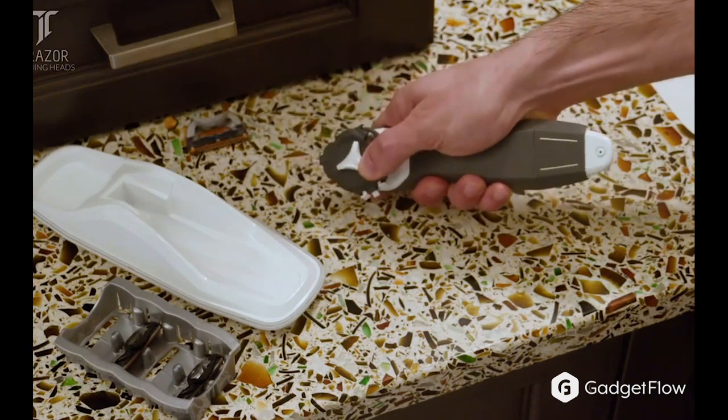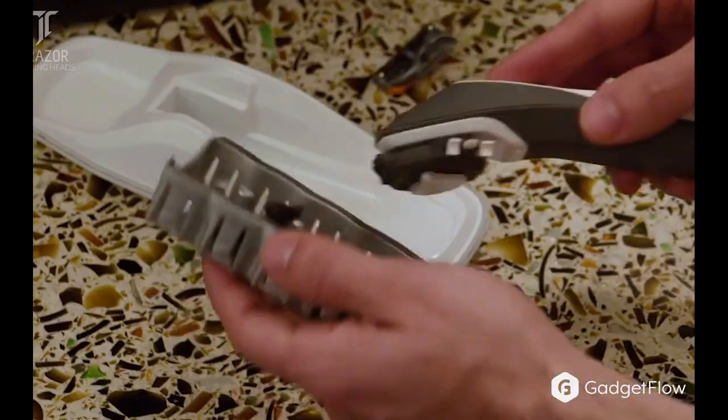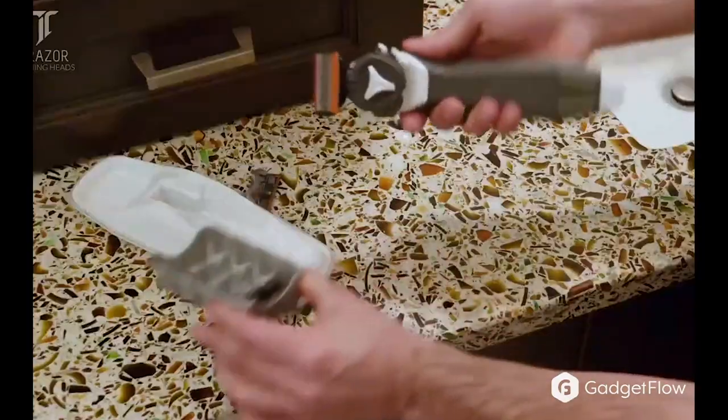Traser has a revolutionary dual-purpose shaving gel and aftershave, made with natural ingredients packed right inside the handle.